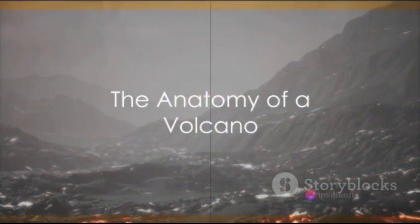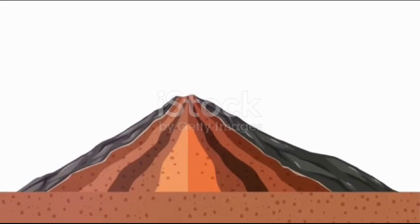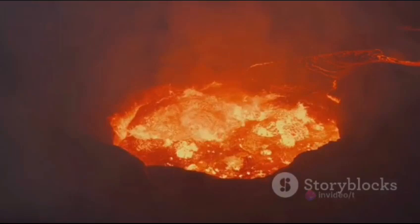A volcano is a complex structure with its lifeblood being magma — this molten rock, rich in minerals, gases, and water, resides beneath the earth's crust, gathering in a magma chamber. When the pressure becomes too great, the magma seeks an escape route and the volcano springs to life. That escape route is known as the vent.